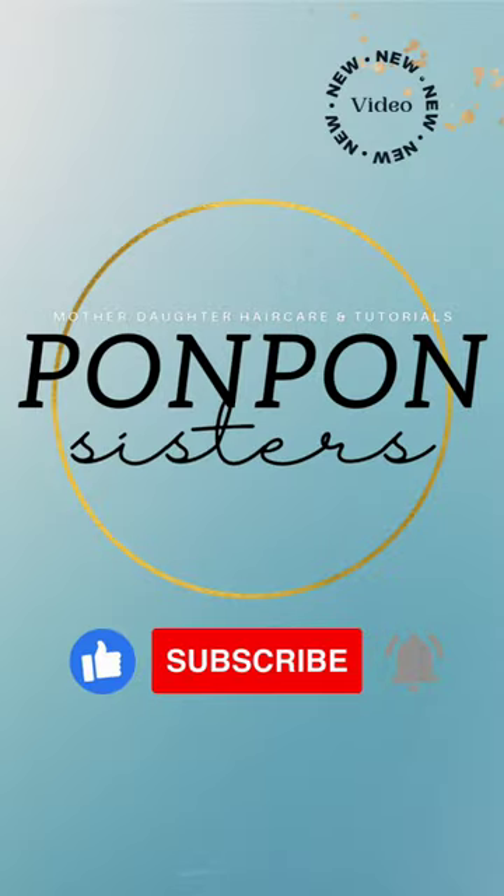Do not forget to hit that subscribe button and turn on your notifications to catch our weekly videos. And to all of my returning subscribers, hey mama, hey bestie, hey friend, it's nice to see you once again. Let's get into today's video.